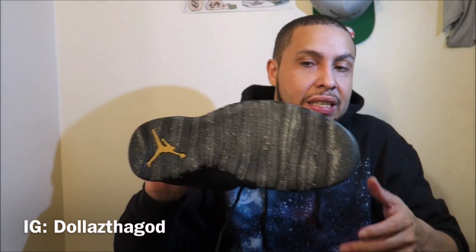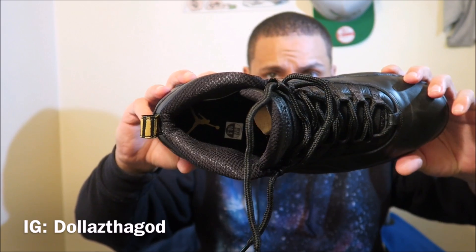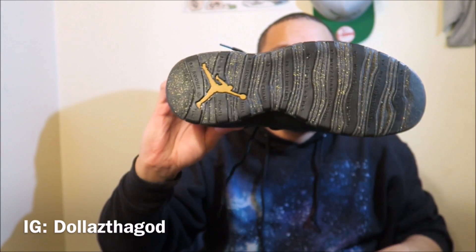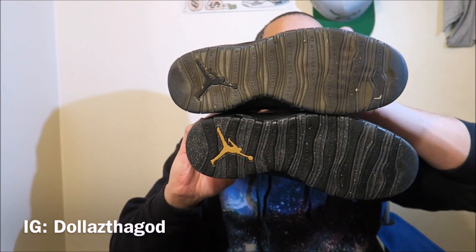The NYC 10s have a darker translucent outsole but with sparkles in it. Both have their details — the NYC 10s have a gold Jumpman on the inside, while the OVOs have a black Jumpman on the bottom. So there are some differences in the branding details between the two.